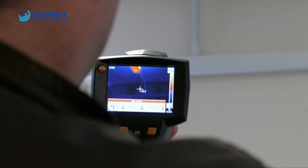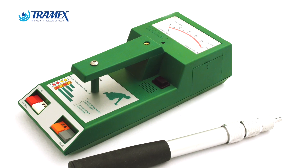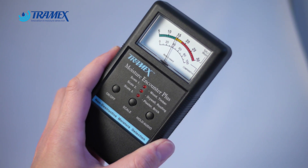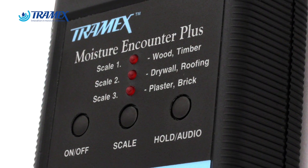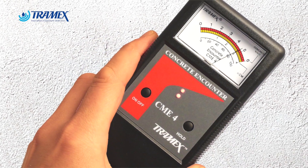We use moisture meters for a wide range of diagnostics, looking at all types of building surfaces. We use a combination of tools — one being infrared cameras, which allows us to visually see possible locations of moisture and cold spots. But we use the moisture meters to verify and quantify the extent of damage. In our line of work, I use the RWS for roofing and exterior use, the MEP for building diagnostics and building surfaces, and the CME4 for concrete related diagnostics.